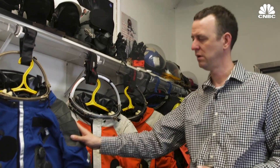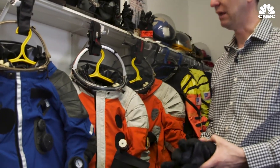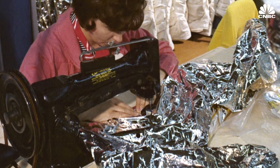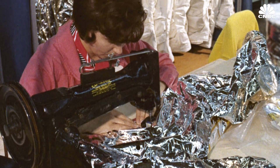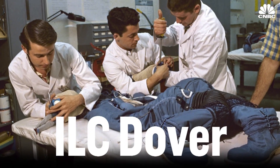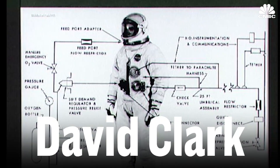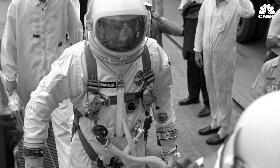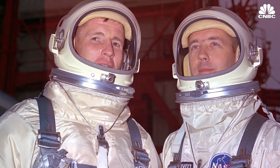The spacesuit market is still a pretty small part of the aerospace industry, but being a startup in that world means going up against companies that have made history. In the United States, there are only two other companies that make spacesuits: ILC Dover, who built the suits for Apollo, and David Clark, very well known for the headsets they make for the military, but have been around since the 40s building safety garments for the Air Force and NASA.